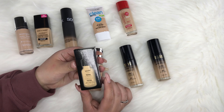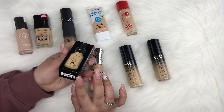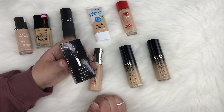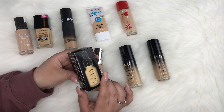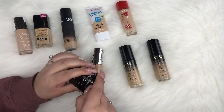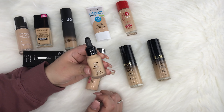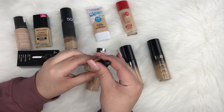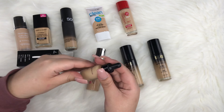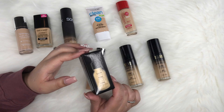Next is the NYX Total Control Drop Foundation in shade 09, which I believe is medium olive. It comes in a dropper bottle. I haven't opened it yet. I've heard mixed reviews — the bottle says you can use three or four drops for full coverage, but many people say it's more of a natural, everyday foundation rather than full coverage.